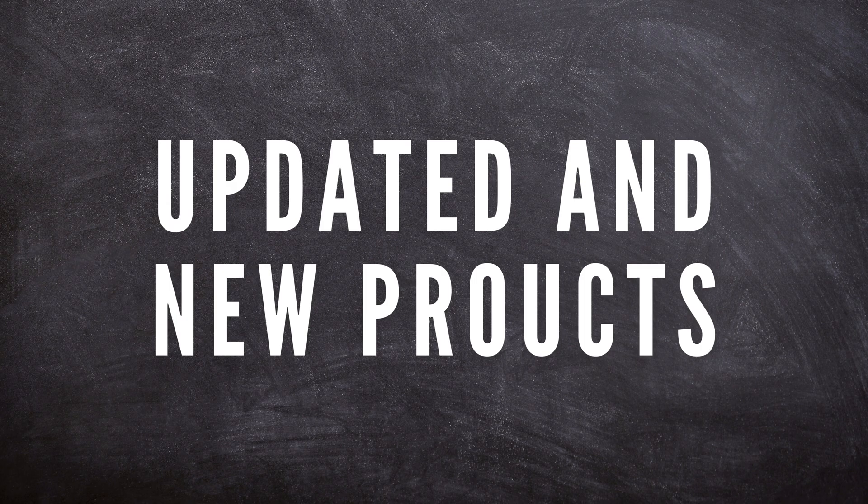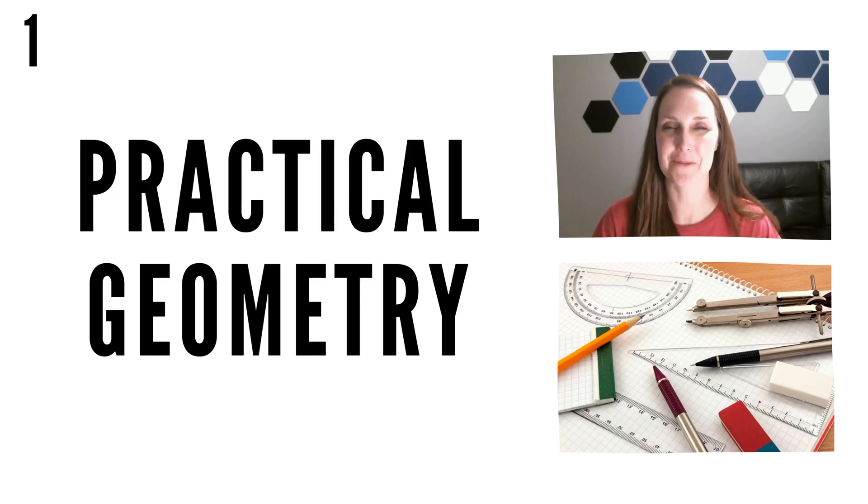The first thing we want to let you know about is that we have updated and new products. Practical Geometry is done. Anytime you use this guide and love it, please send Emily thank yous because she has worked so hard on this. Both years are now updated in the format we started using last summer and are streamlined to flow cohesively together. Emily has added videos and thorough answer keys and we think you're absolutely going to love it.